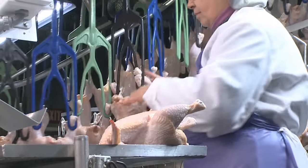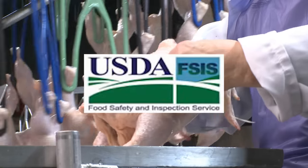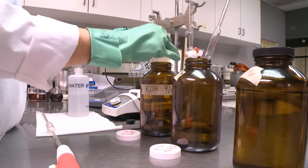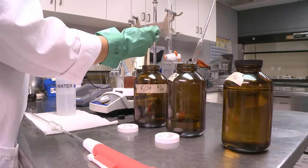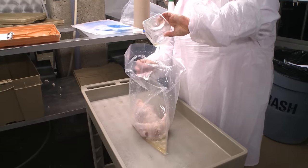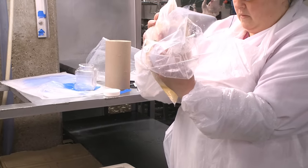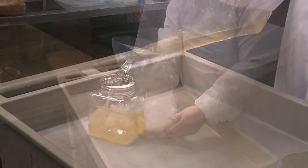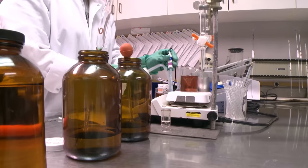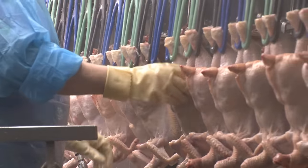Food safety oversight is also conducted at poultry processing facilities by the Food Safety and Inspection Service, a public health agency of the USDA. Federal inspectors are on duty at all times during plant operation to inspect every bird. FSIS and plant officials routinely test product for pathogens to measure the effectiveness of bacteria control efforts. Plants must meet or exceed standards set forth by the USDA. If food safety concerns do arise, federal inspectors are authorized to halt production until the issue is fully resolved.